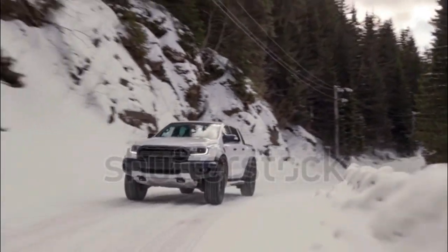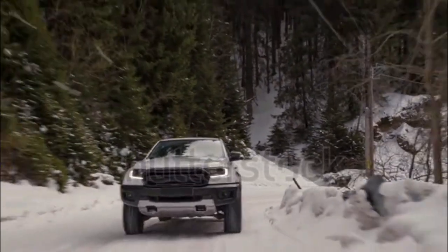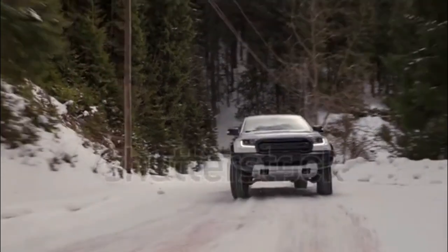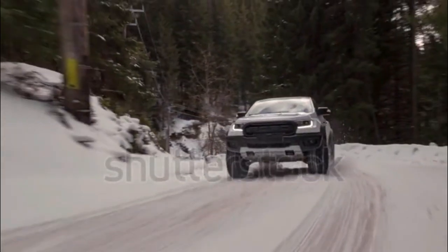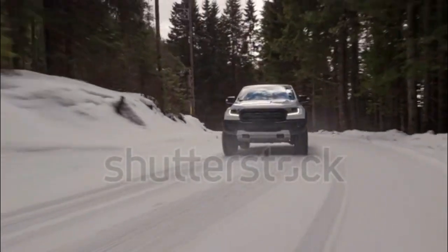If only X marks the spot for you, well, tough luck — you're going to need to move down under. We think a Ranger Raptor will be sold in the US eventually, although the diesel is not likely to make the jump. Until then, we're jealous of Australia's Ranger Raptor and this X package.